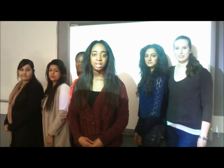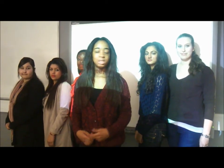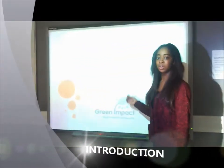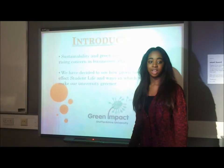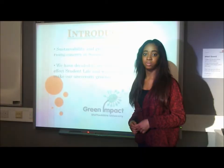Hi everyone, my name's Newtree and we're students from Staffordshire University. Today we're going to talk about green issues and I'd like to introduce you to my team: Jasmine, Aneesha, Hira, Smeera, Sandra — and together we're James! Sustainability and green issues has become a rising concern in businesses and everyday life. We've decided as a team to see how green issues can affect student life and ways in which we can make our university greener.